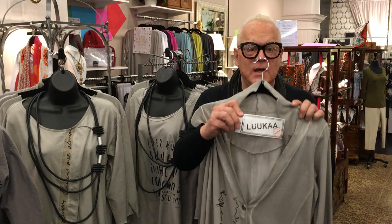It's so exciting here today at Joss. We just received, direct from Europe, designed in France, the Luka line — spelled L-U-K-A-A.